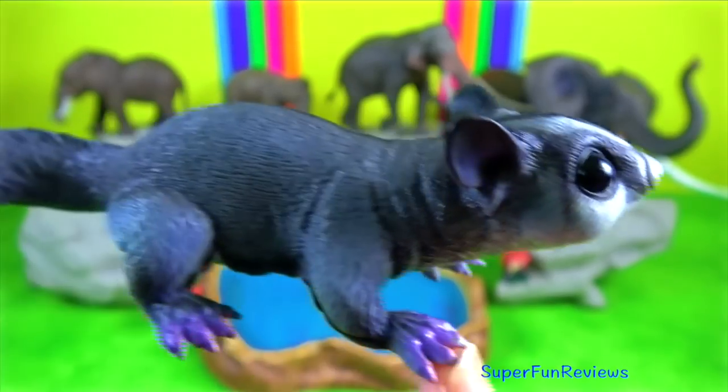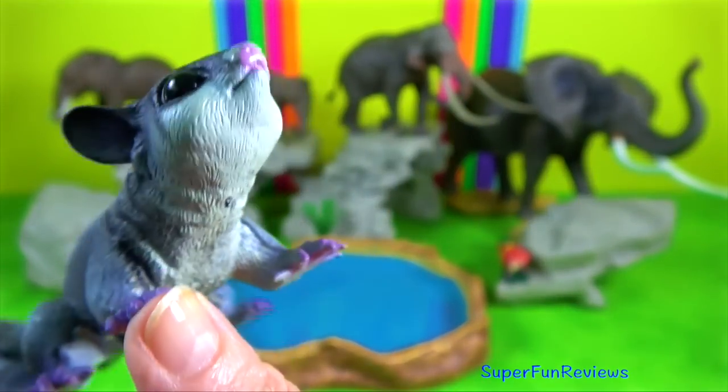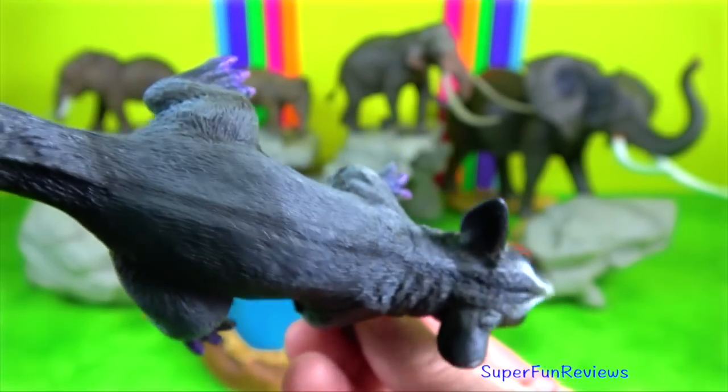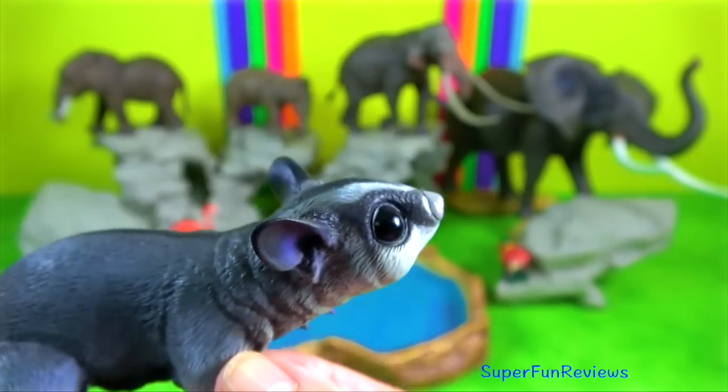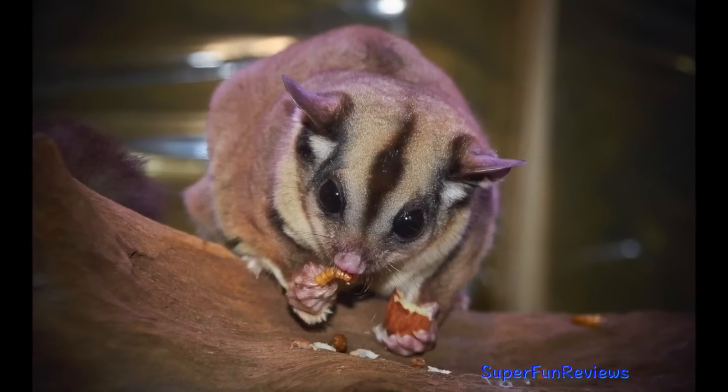Sugar Glider is a small, omnivorous, arboreal and nocturnal gliding possum. Its name refers to its predilection for sugary foods such as sap and nectar.